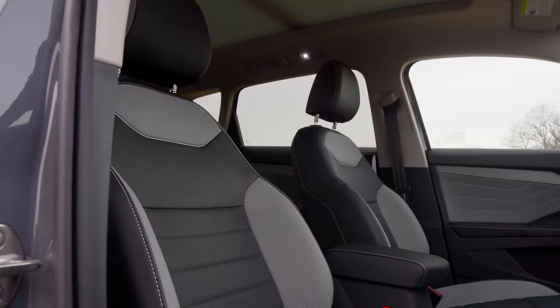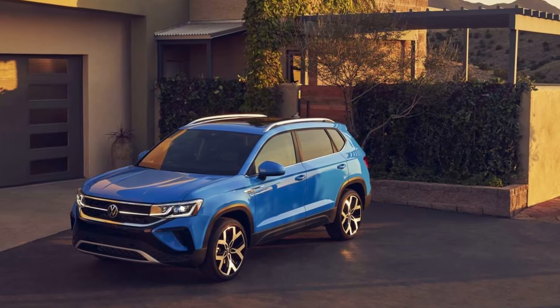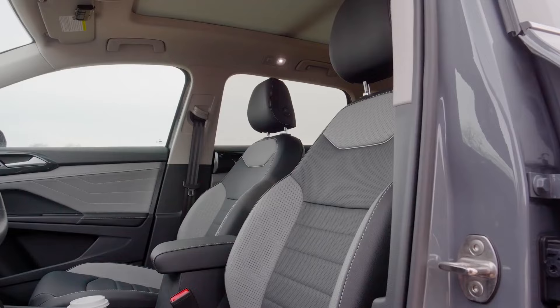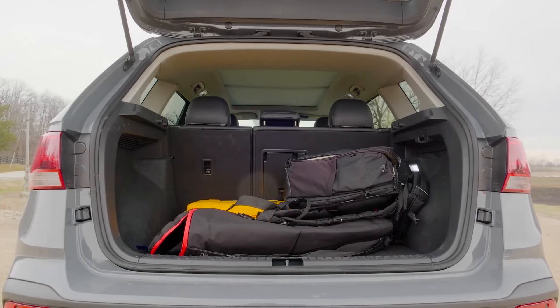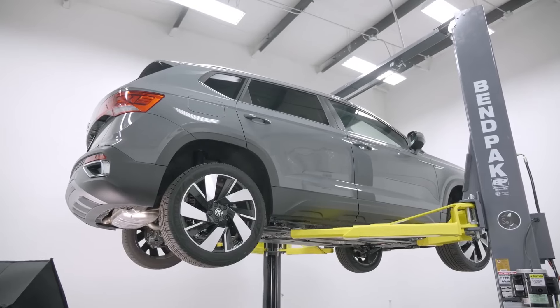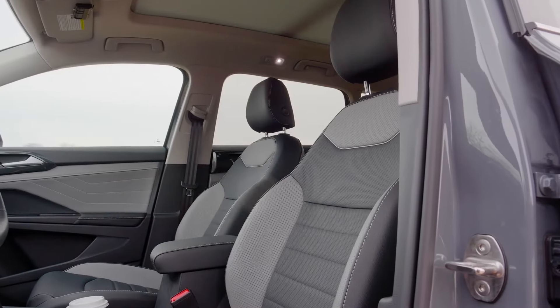It'll hit 60 miles per hour in about 7.5 seconds, so it will leave a Toyota Corolla Cross or a Nissan Kicks well behind. All-wheel drive is available, but the Taos is not off-road capable like the Jeep Renegade or Subaru Crosstrek. VW's clean and upscale exterior styling is another plus.